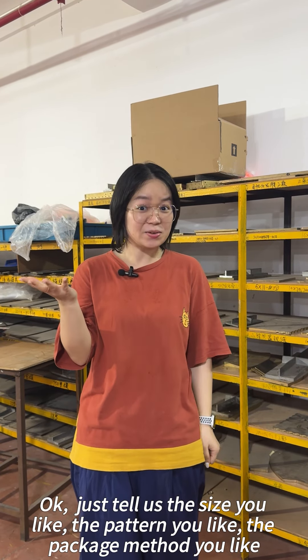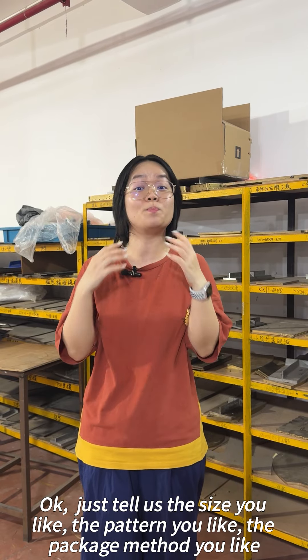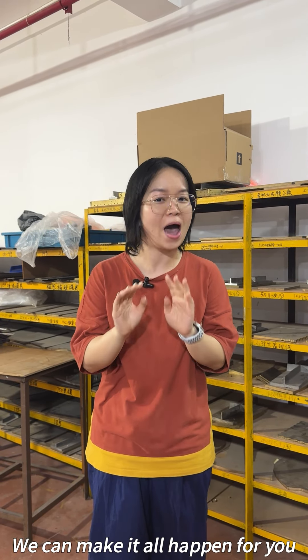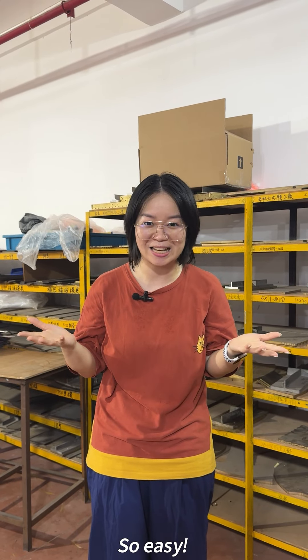Tell us the size you like, the pattern you like, the package method you like — even if you want to put your company logo on it, we can make it all happen for you. So easy!